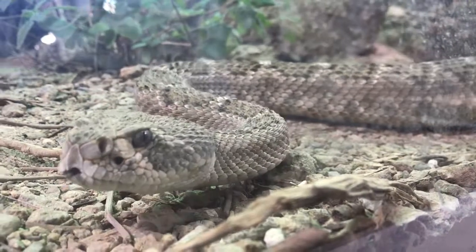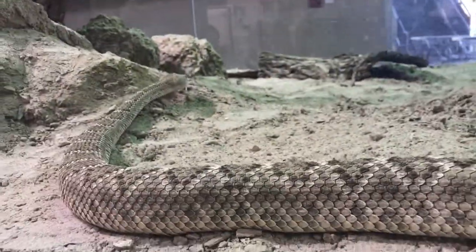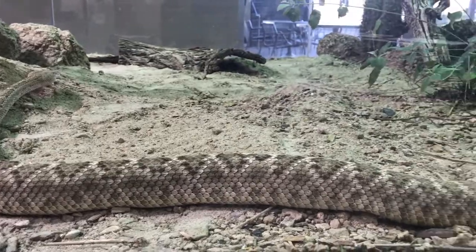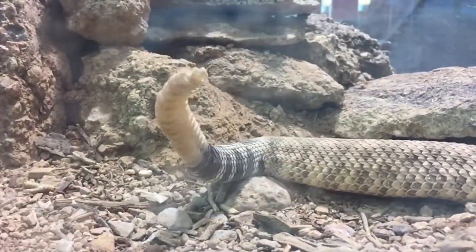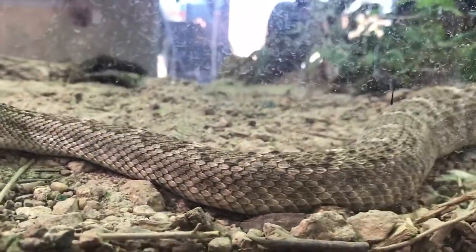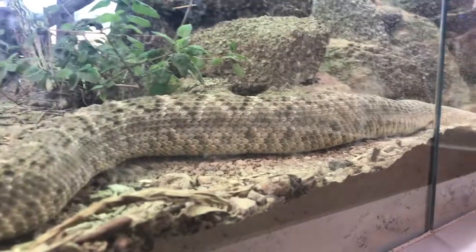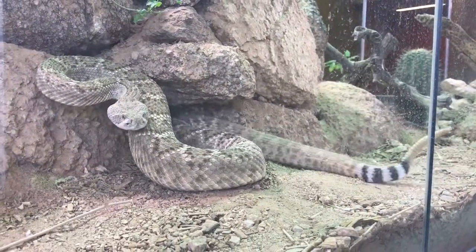Western diamondback rattlesnakes are distinguished by the dark diamond-shaped patterns along their backs, with distinctive black and white bands just above their rattle. Their signature rattle sound is one of the most recognizable sounds in nature. They commonly grow up to four feet in length but can grow longer than seven feet, making them the largest of the southwest rattlesnakes. They have a high yield of hemotoxic venom.